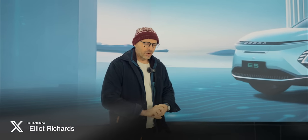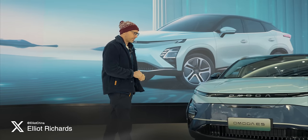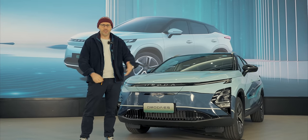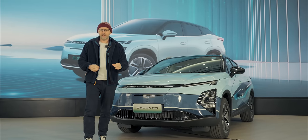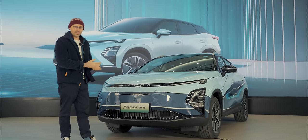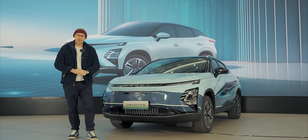I want to introduce you to a new EV, one that could very well become a big threat to BYD and MG's international dominance. It's by a brand called Chery, and this is their new sub-brand, the Omoda E5. But what I want to know is, could this very well be your new affordable EV? Is this just a pretender, or is it a true contender in the market? Well, let's find out.